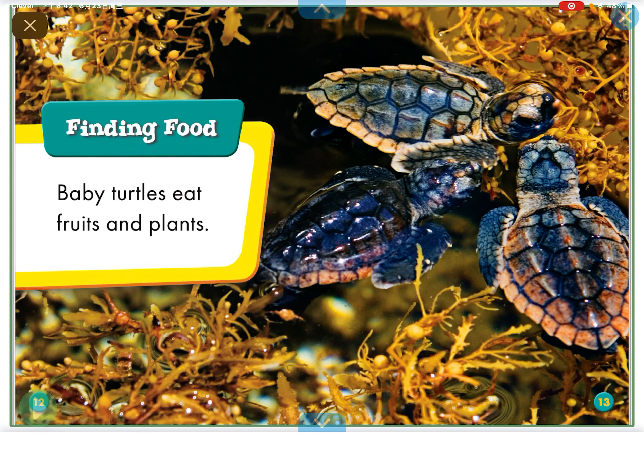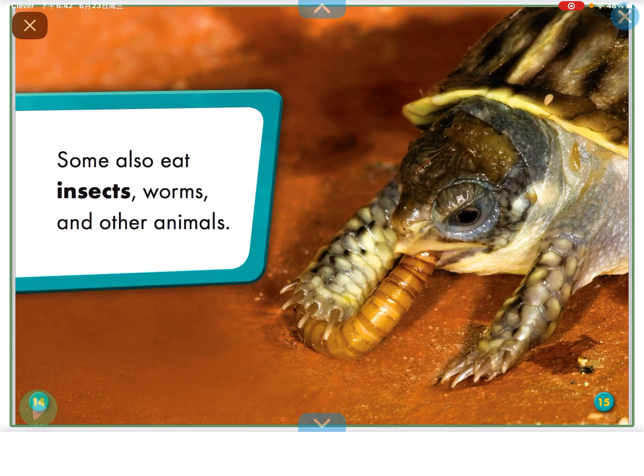Finding food: Baby Turtles eat fruits and plants. Some also eat insects, worms, and other animals.